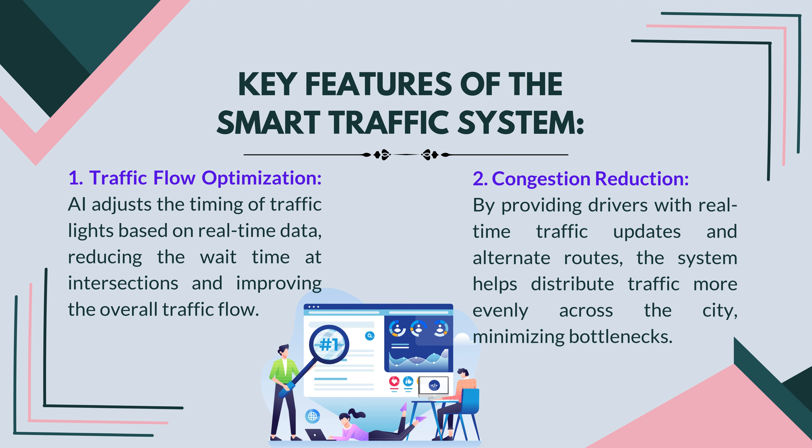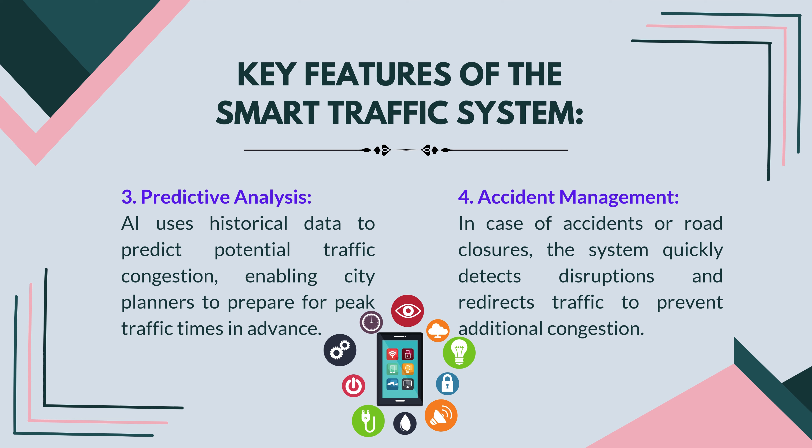Key features of the smart traffic system: traffic flow optimization — AI adjusts the timing of traffic lights based on real-time data, reducing wait time at intersections and improving overall traffic flow. Congestion reduction — by providing drivers with real-time traffic updates and alternate routes, the system helps distribute traffic more evenly across the city, minimizing bottlenecks. Predictive analysis — AI uses historical data to predict potential traffic congestion, enabling city planners to prepare for peak traffic times in advance. Accident management — in case of accidents or road closures, the system quickly detects disruptions and redirects traffic to prevent additional congestion.